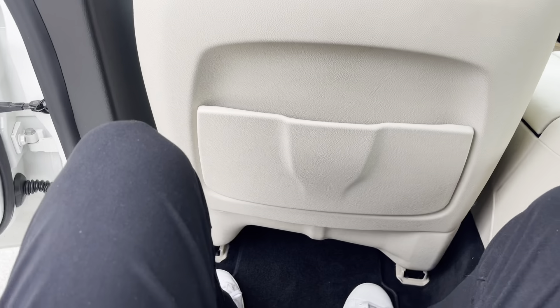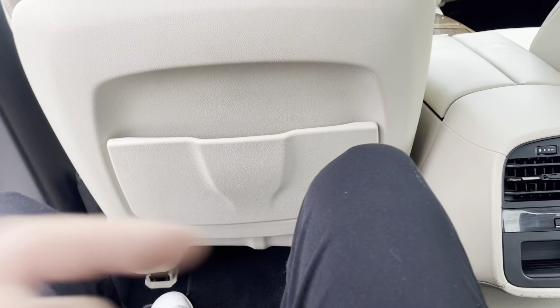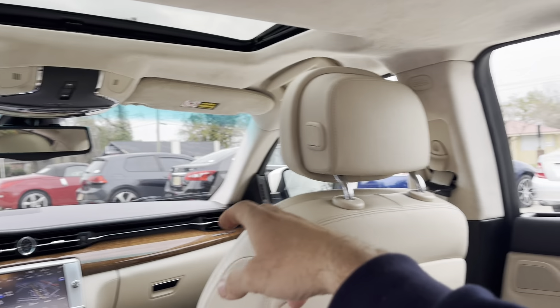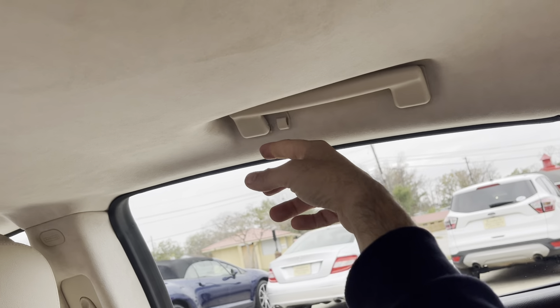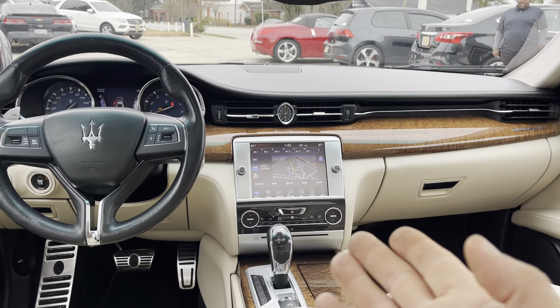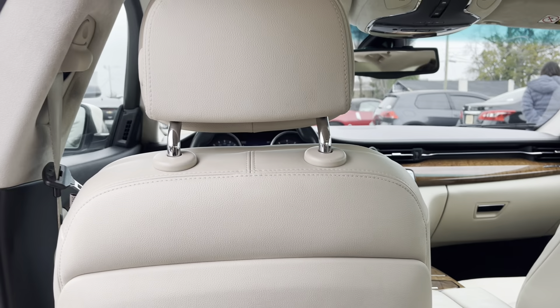There's a lot of leg room — I'm six foot one and this is plenty of room. Headroom is good too. Another thing I like is that the headliner on the A, B, and C pillars is all suede. You've got your handles, coat hangers, and lights. And there's that big touchscreen display — absolutely gorgeous.